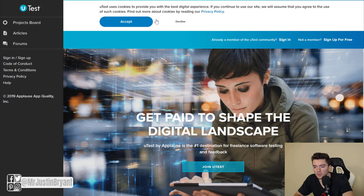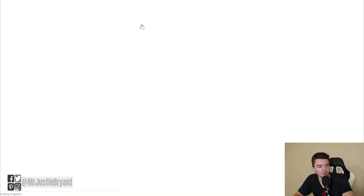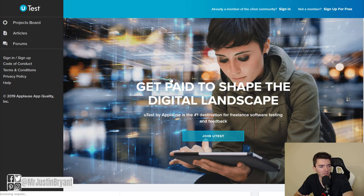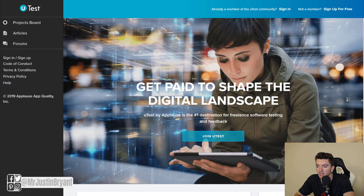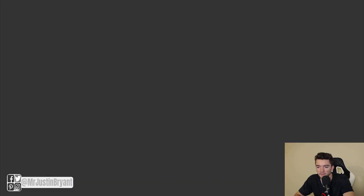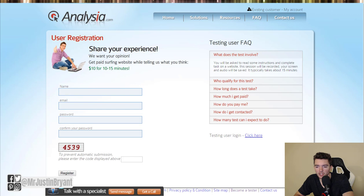You also have utest.com, which allows you to test different websites and apps. You earn around $12 per hour on average. You get paid via PayPal, with a minimum cash-out of $10. Click 'Join uTest' or 'Sign Up' and make sure you sign up as a tester.